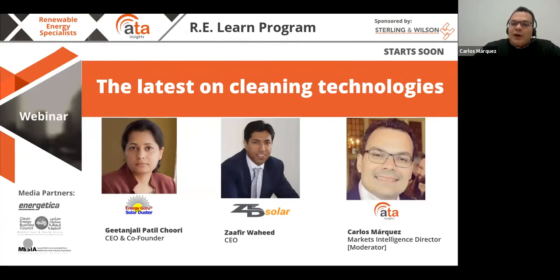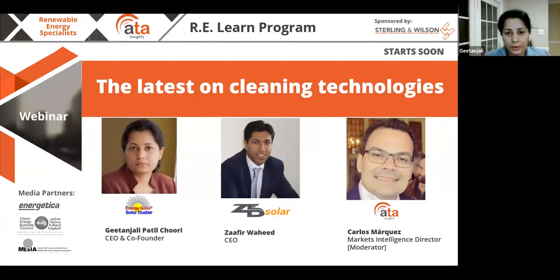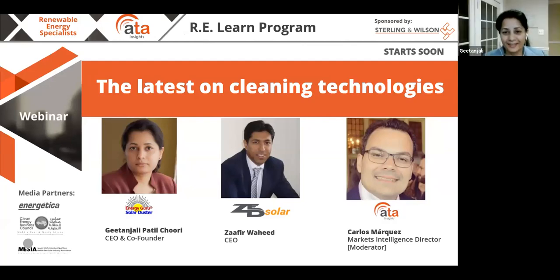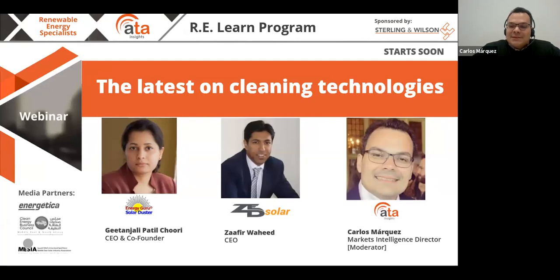Carlos opens the webinar and asks Gitanjali where she's joining from. Gitanjali is CEO of Energy Guru, joining from Washington DC, though the company is based in India and she is traveling to the US. Zafir is joining from Lahore, Pakistan, where their head office is located. Carlos hands over to Zafir to begin.